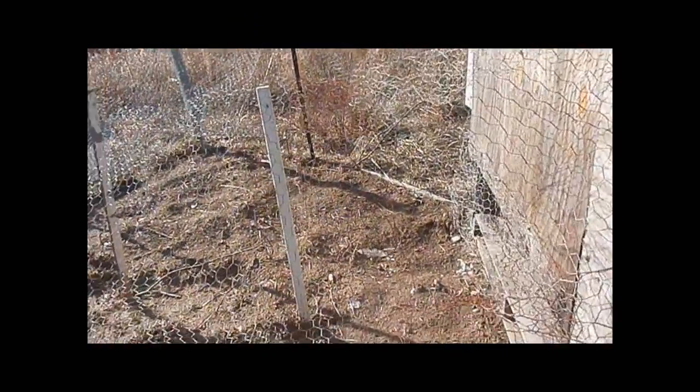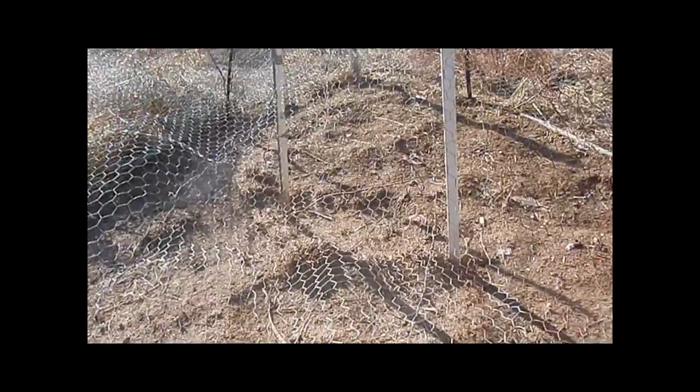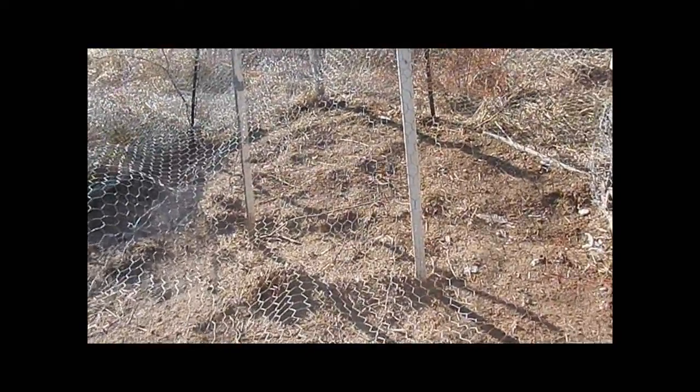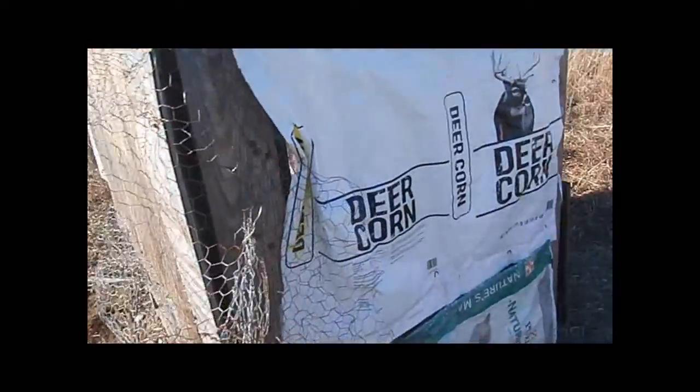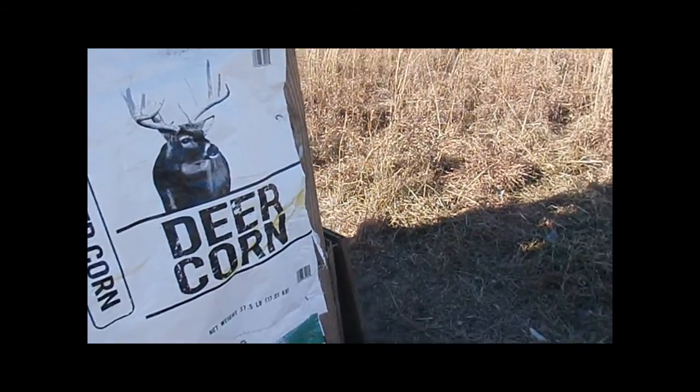Build another cube out here, put another couple of roost poles in it, and then just keep all the nest boxes over in this end. And then they can have a good time in there.